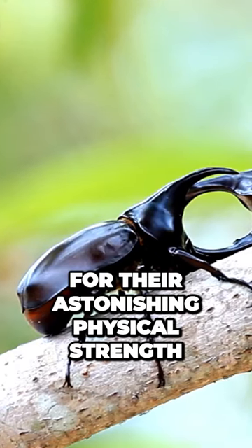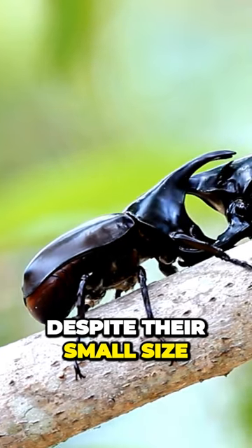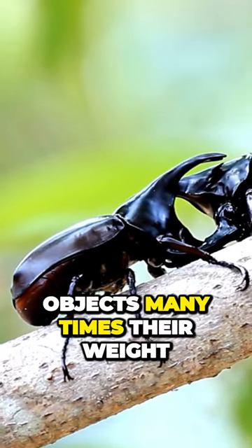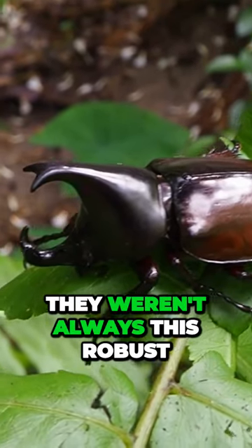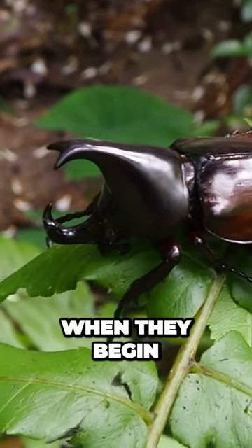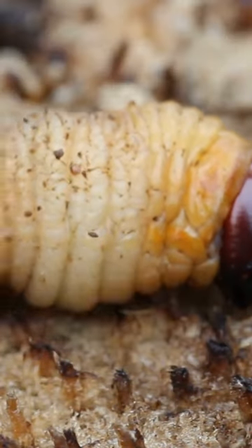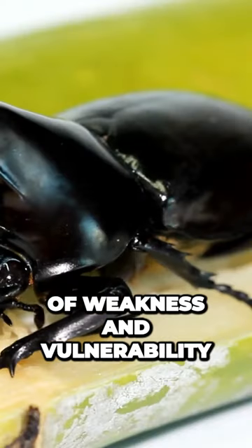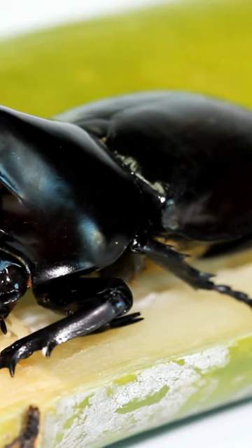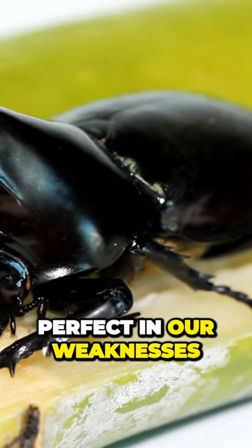Hercules Beetles are known for their astonishing physical strength. Despite their small size, they can lift objects many times their weight. However, they weren't always this robust. When they begin their life as larvae, they're incredibly vulnerable and feeble. Just like these tiny larvae, we also experience moments of weakness and vulnerability. But the Bible assures us that God's strength is made perfect in our weaknesses.